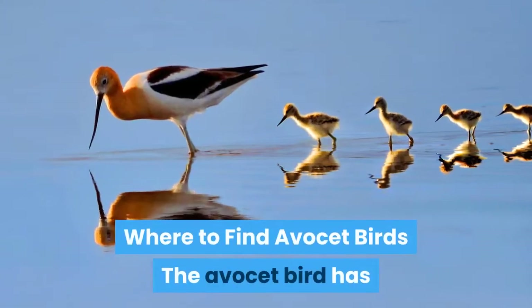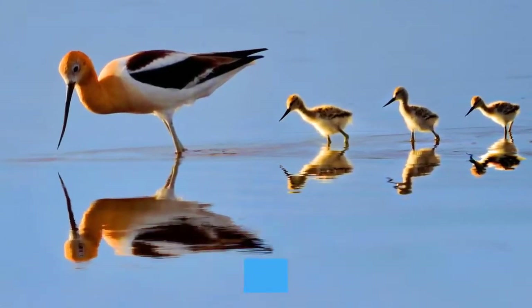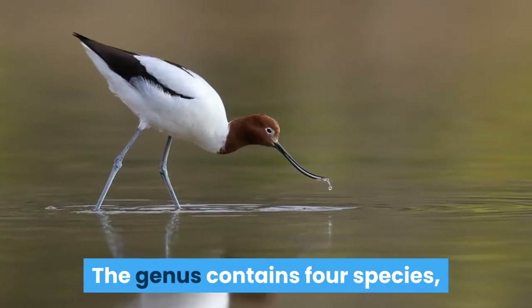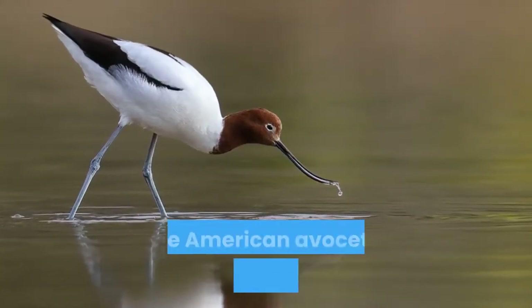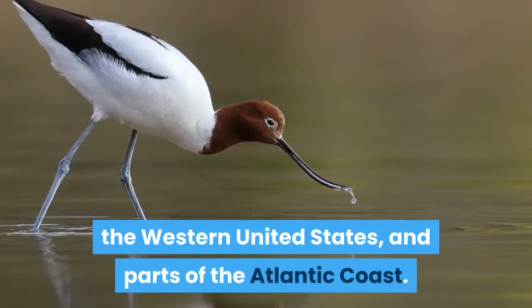Where to find Avocet birds? The Avocet bird has a wide distribution near beaches, flats, lakes, and ponds around the world. The genus contains four species, each with its own geographical distribution. The American Avocet is endemic to Mexico, the western United States, and parts of the Atlantic coast.